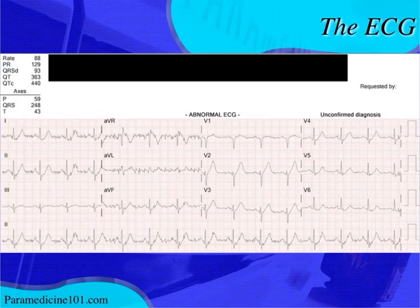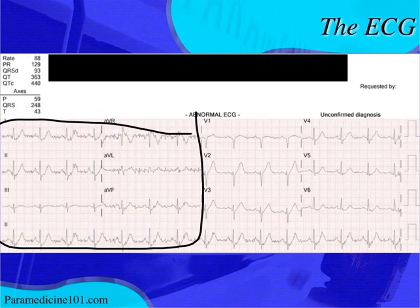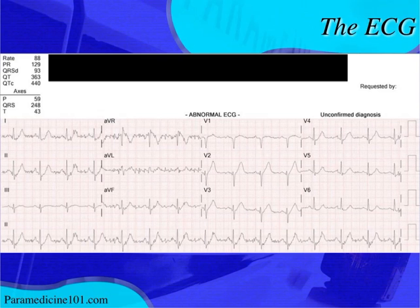Here's the 12-lead I posted. There's a lot of artifact, which is partly why I posted it. There's no atrial flutter or fib — that's just baseline artifact, most prominent in the limb leads, probably from arm or leg movement. It clears up as you look through the precordial leads.